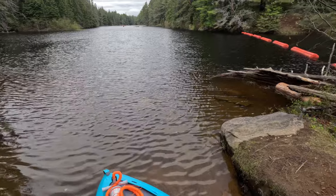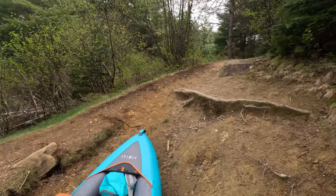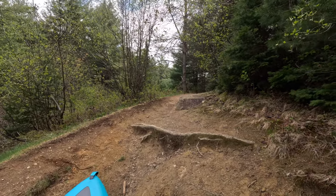We've hit the first portage point and we're just going to walk up — I think it's about a hundred meters — and then put back in again.